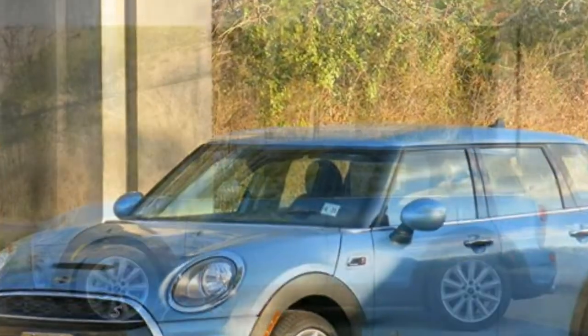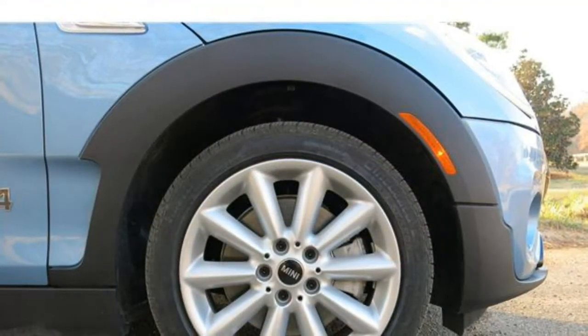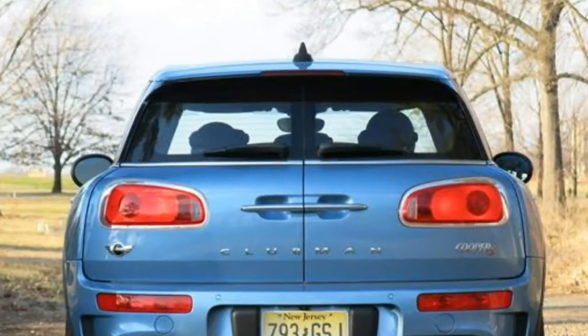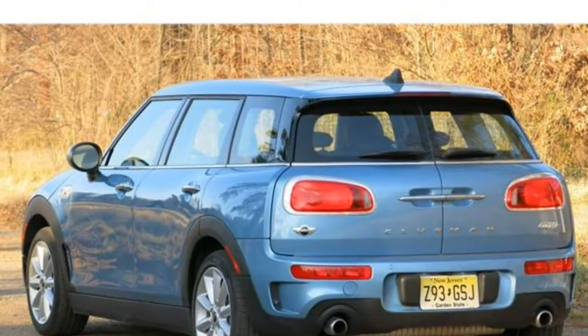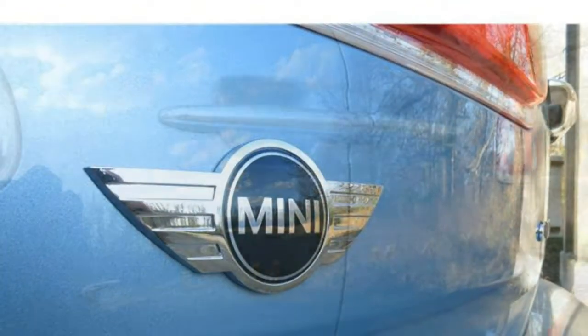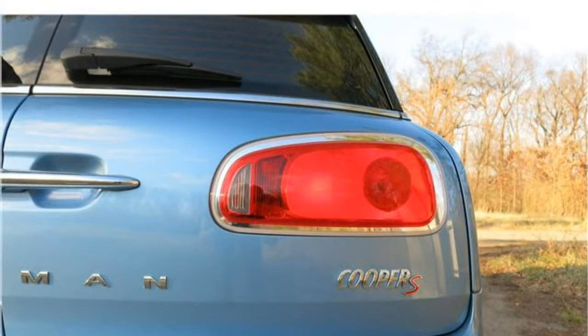New for 2017: no major changes. Pros and cons — quiet, well-built cabin; spacious seats; energetic turbocharged engines; good cargo capacity; poor fuel economy.